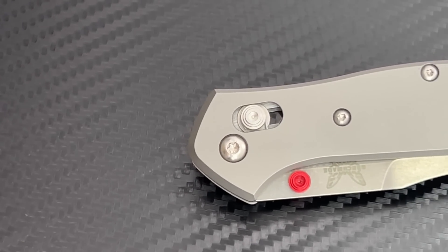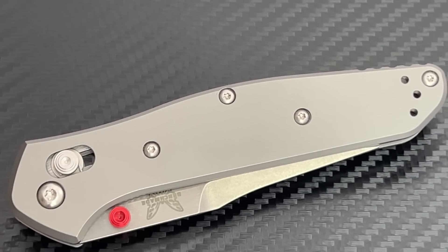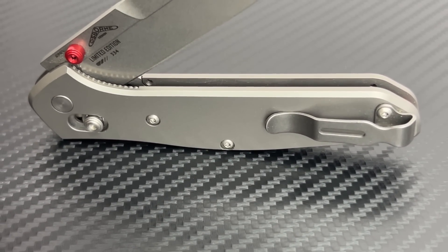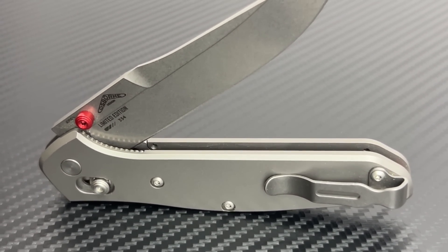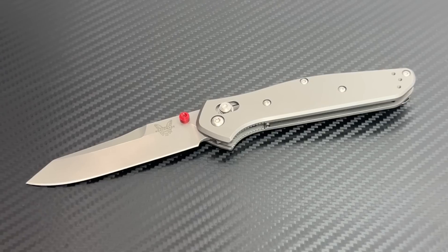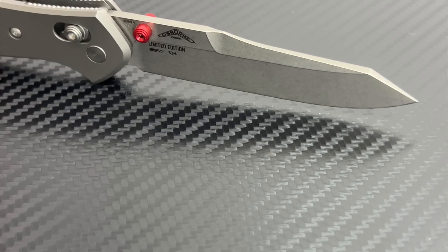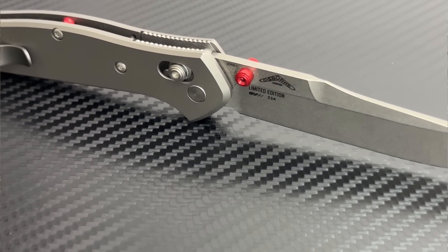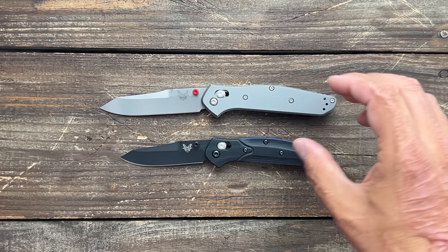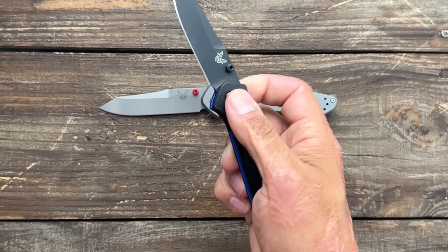Number five is the Benchmade 940 Osborne, introduced in 2000 and designed by the late Warren Osborne — a very impactful person in the knife community and a phenomenal knife maker and designer. There have been at least 16 different versions of the 940, and I'm sure there are more. It's popular for customizations, being a great EDC size, weight, and comfort in hand, with a very versatile blade shape. It remains very popular today, and they even came out with a mini version that's become popular as well.